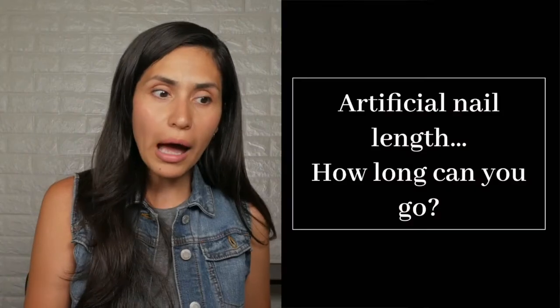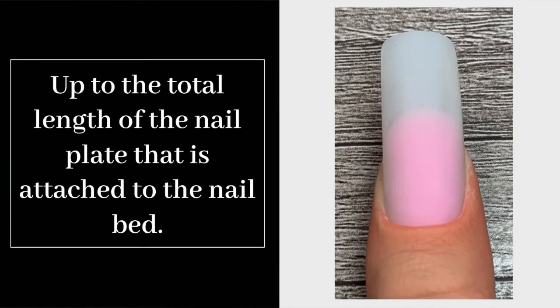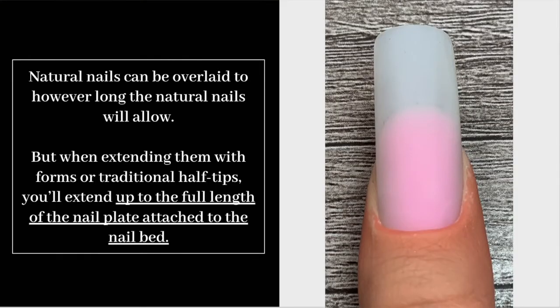Now let's talk about artificial nail length. The rule of thumb to stay away from premature breaking is to extend the artificial free edge up to the total length of the nail plate attached to the nail bed — this is the maximum length when extending using Cocoa Excel Builder with forms or traditional half tips. It may not seem very long, but it truly is — like taking your client from flat sandals to high heels in one service. To recap: natural nails can be overlaid to however long they will allow, but when extending with forms or half tips, extend up to the full length of the nail plate attached to the nail bed.